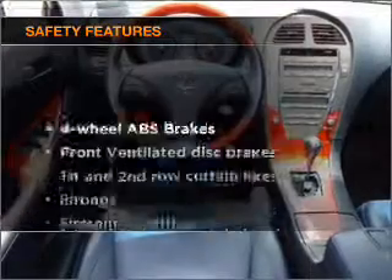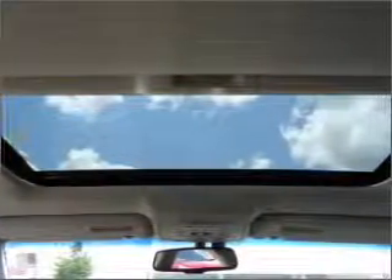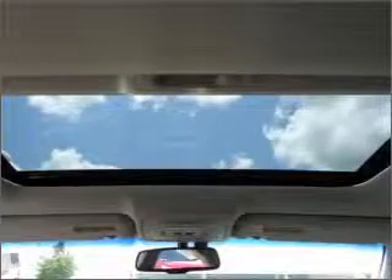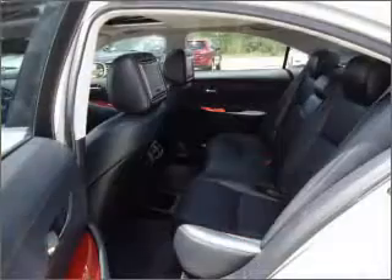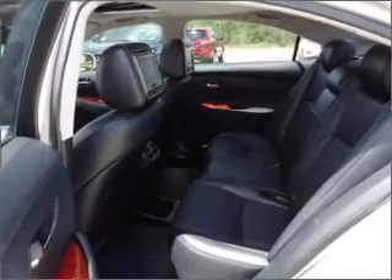If safety is a high priority, rest assured knowing that these top safety components are included. Front ventilated disc brakes. Passenger airbag. Side airbag. Curtain head airbags. Stability control. Daytime running lights. Let us put you in the driver's seat today.